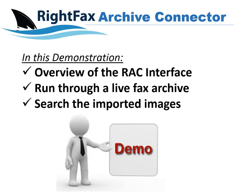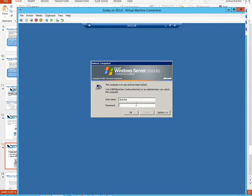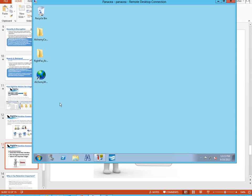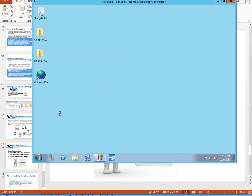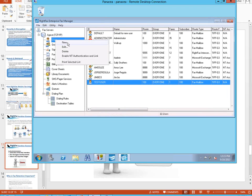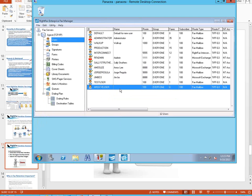So discussion aside, it's time to take a quick demonstration of the Archive Connector itself. I want to overview what it looks like — the interface — run through a live fax archive, and then look at some searching options. So I'm going to pop into my virtual machine. On this virtual machine is really an Alchemy database. On it I put on some RightFax tools. I'm going to go ahead and open up Enterprise Fax Manager. For now, I just want to make a new user — an archive user — to show the process of what it would look like as we go through this.